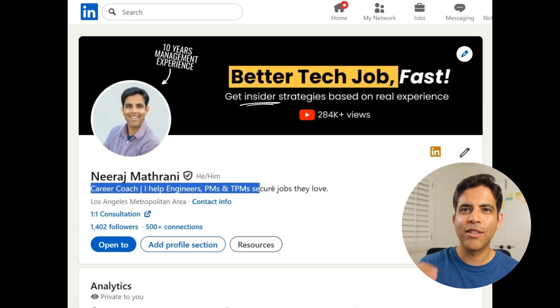Step two: update your headline. This little blurb is so important — it appears next to your name in the search results, so let's use it to grab recruiters and hiring managers' attention. There's a limit of 220 characters for this headline. We're going to ask AI to give us five headlines so we can pick the best one, or pick the parts that resonate most and make our own.